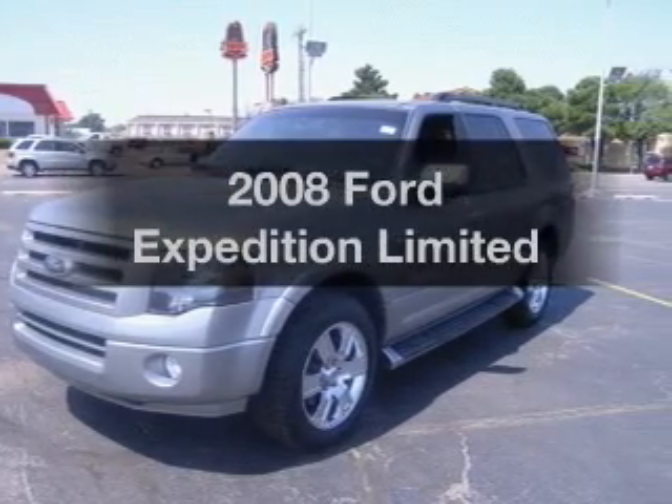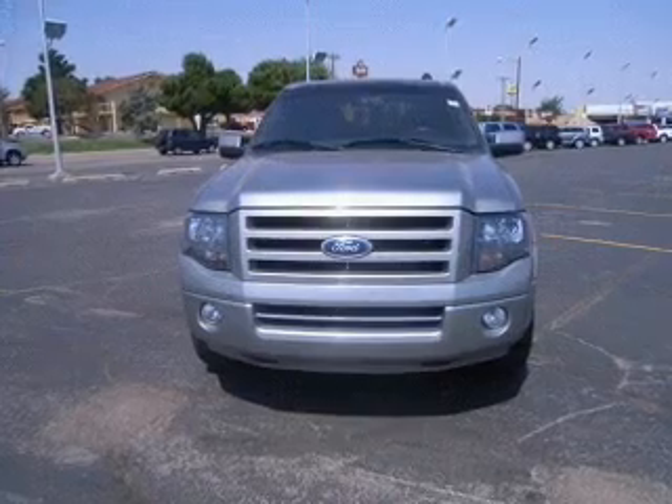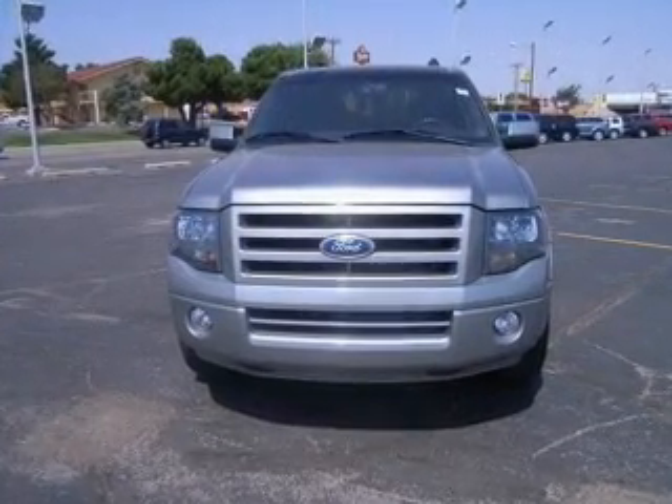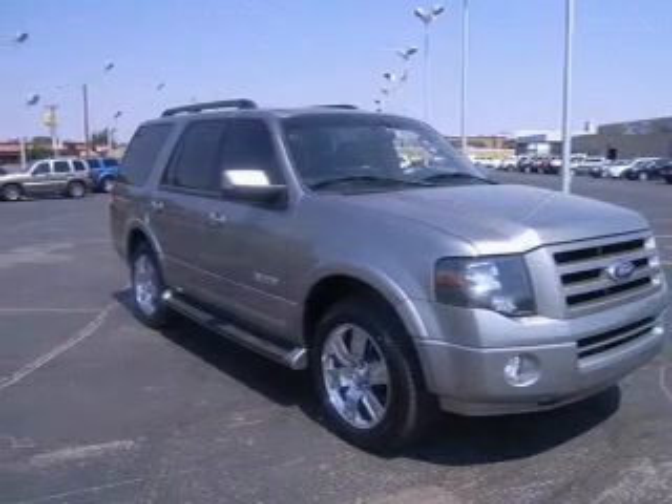Introducing the 2008 Ford Expedition. Travel the roads in style and comfort in this great vehicle, with a powerful 8-cylinder engine connected to a smooth shifting 6-speed automatic transmission.